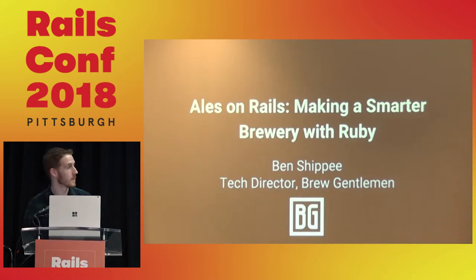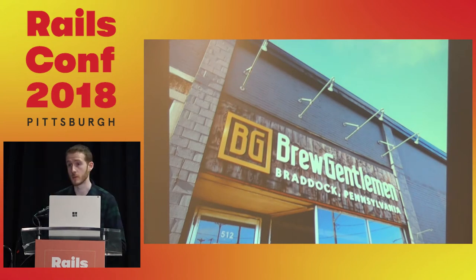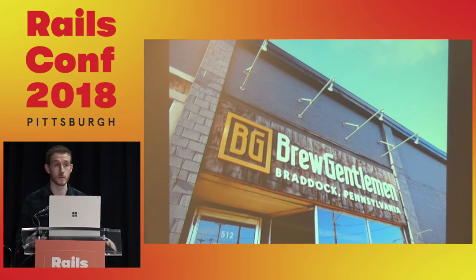So let's talk a bit about Brewjaman. It was founded by two CMU graduates, and they opened their doors in 2014. There has been a recent craft beer explosion in Pittsburgh, and we have close to 40 different breweries either in the city or shortly outside the city.